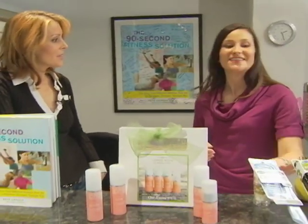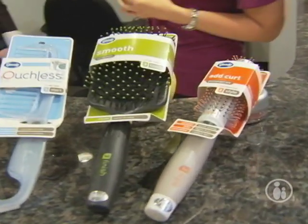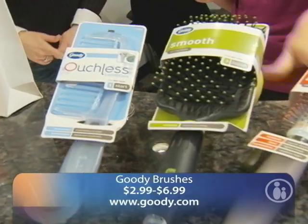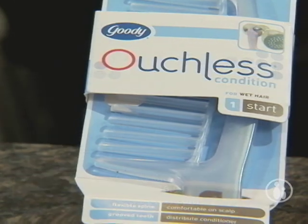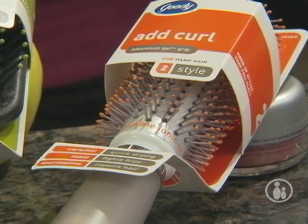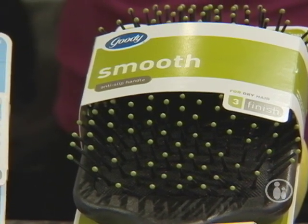What mom doesn't want to look like they just got a blowout from the salon? Goody came out with their Ready, Set, Go Brushes and it's an actual system where you comb out after the shower, then you can curl it with the round brush, and then you can flatten it out and straighten it in the end. You're going to look like you came right from the salon — and the best part is it's easy.